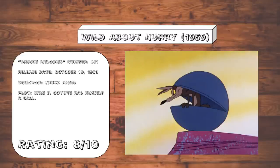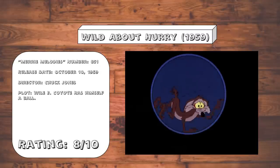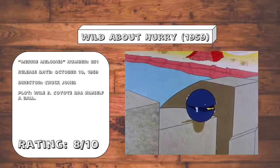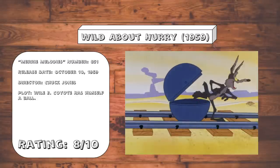Wild About Hurry. It's the steel ball gag that really makes this one work, as just when you think it's going to end, it just keeps going and going and going, furthering the coyote's torment. The rest of this one is passable, but this one gag really does the heavy lifting this time.